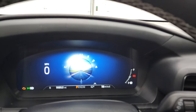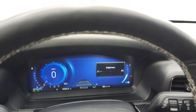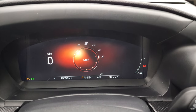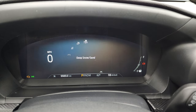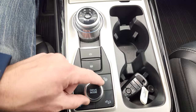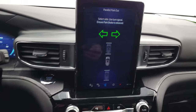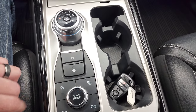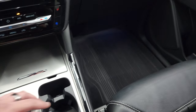Looking at the drive modes on the EVIC, you've got normal, eco, sport, tow/haul, slippery, trail, and deep snow and sand — all selectable via this knob. It also has downhill assist control, stability control, and what looks like parallel park assist. And then your start-stop capability is right there. It has keyless entry with the ST key fob, remote start, and a power rear gate button.